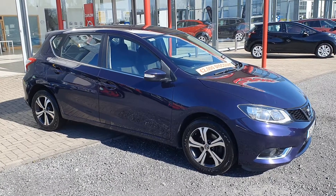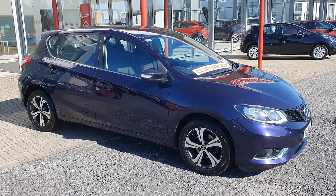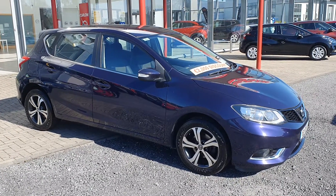Hi, Frank here from Carlisle Nissan. Just going to give you a very quick video of our 162 Nissan Pulsar in a 1.5 diesel. This Pulsar is in the SV spec and is in a dark blue metallic paint.